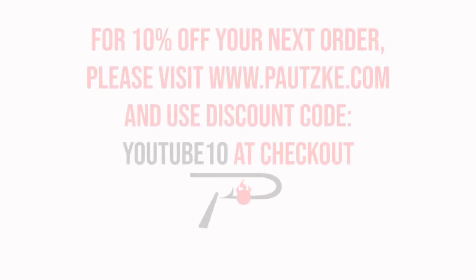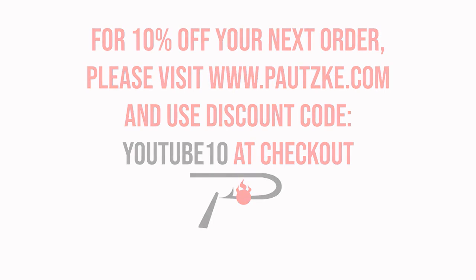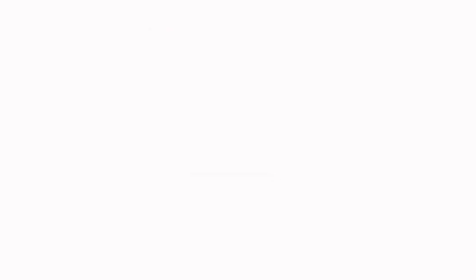Patski products are available at sporting goods stores near you. If you can't find the specific color or size you want, make sure to go to Patski.com. As a thank you for watching Patski Outdoors, we're going to show you a coupon code for 10% off your next order.